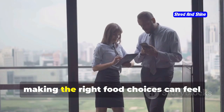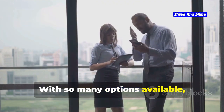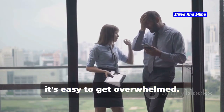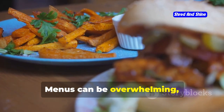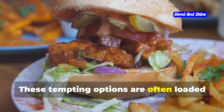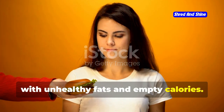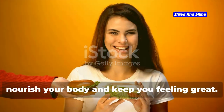In today's fast-paced world, making the right food choices can feel like navigating a maze. With so many options available, it's easy to get overwhelmed. But don't worry, we're here to guide you through it. Menus can be overwhelming, but don't be seduced by burgers and fries. These tempting options are often loaded with unhealthy fats and empty calories. Instead, look for healthier alternatives that will nourish your body and keep you feeling great.